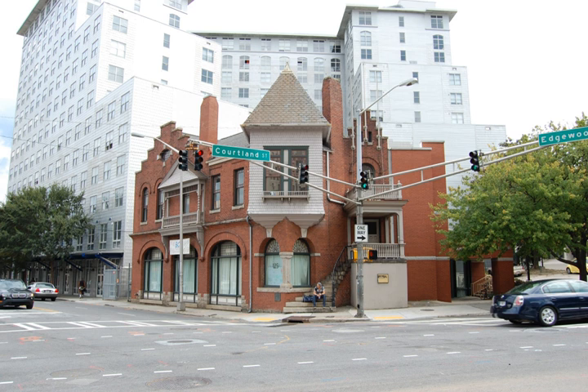It was declared a National Historic Landmark in 1983, and is one of the only buildings in Atlanta dating to Coca-Cola's early history. Since 1966, the building has been the Baptist Student Union for Georgia State University.